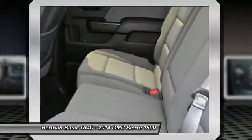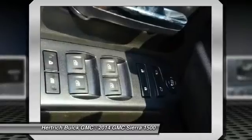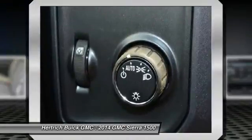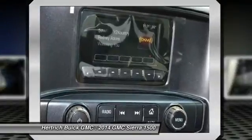Connecticut, Delaware, Maine, Maryland, Massachusetts, New Jersey, New York, Oregon, Pennsylvania, Rhode Island, Vermont, and Washington State Requirements. Sierra Appearance Package, Steel Use Privacy Glass.